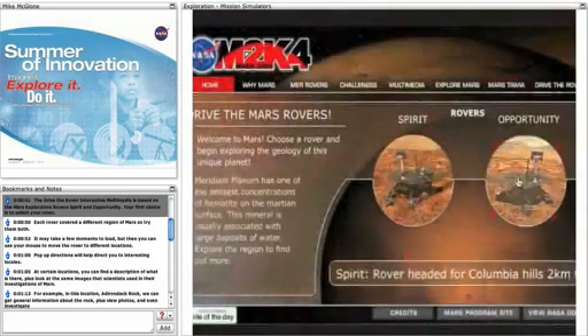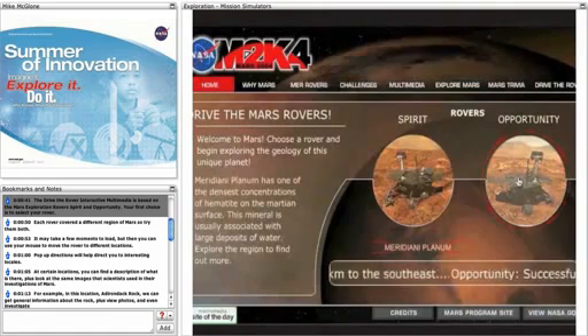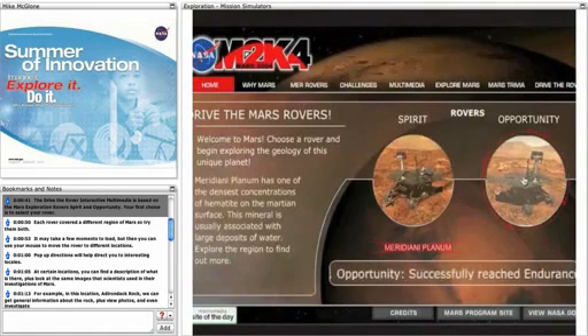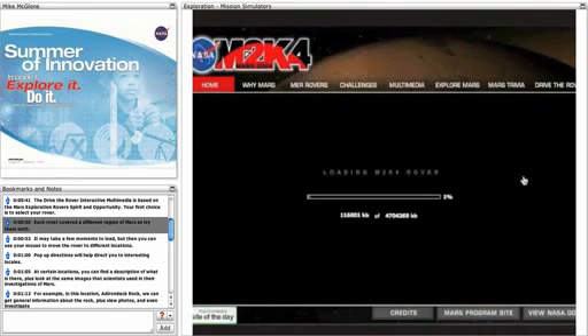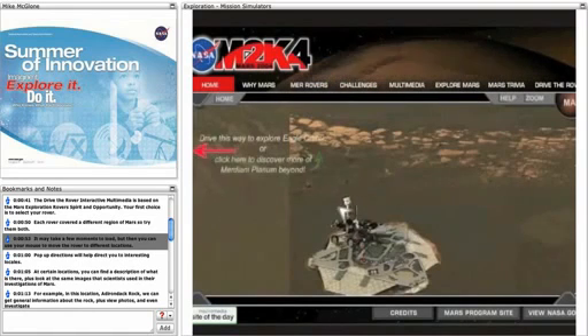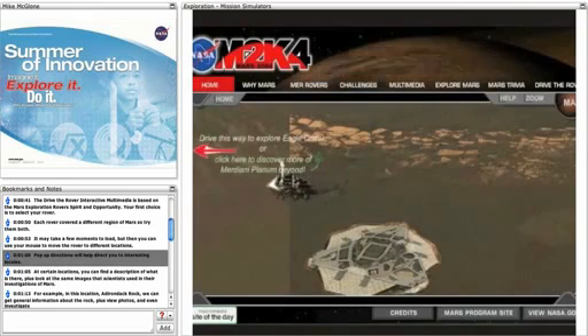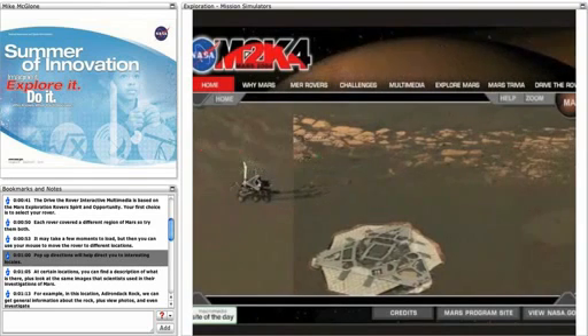The Drive the Rover Interactive Multimedia is based on the Mars Exploration Rover Spirit and Opportunity. Your first choice is to select your rover. Each rover covered a different region of Mars, so try them both. It may take a few moments to load, but then you can use your mouse to move the rover to different locations. Pop-up directions will help direct you to interesting locales.